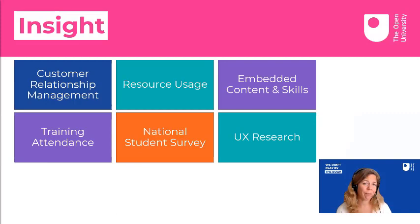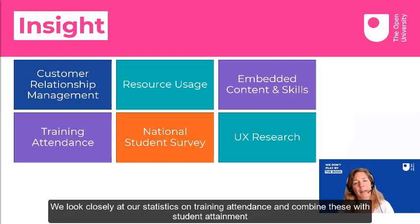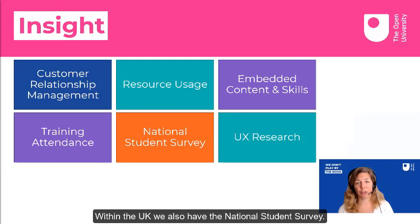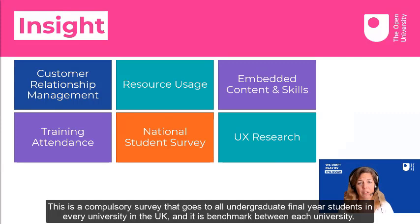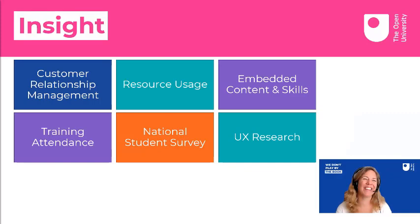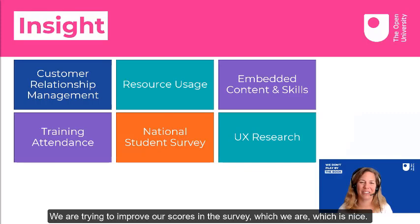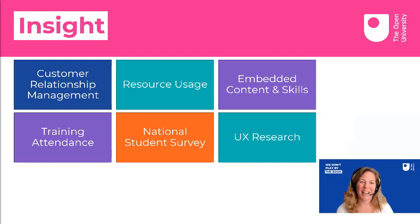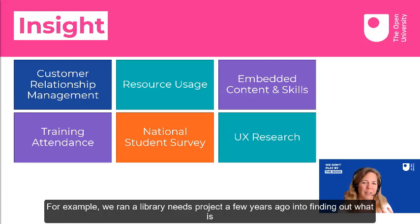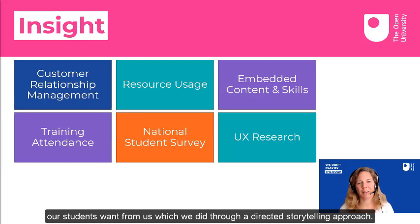We look closely at our statistics on training attendance and combine that with student attainment to understand whether our training is providing a successful learning experience for our students. Within the UK, we also have the National Student Survey — a compulsory survey that goes to all undergraduate final year students at every university in the UK, benchmarked between institutions. I'm not a fan, but it is business critical and strategically aligned, so we have to look into it and make sure we're improving our scores, which we are. Underlying all of that is a good body of work into user experience research, and a large library needs project a couple of years ago using a directed storytelling approach.